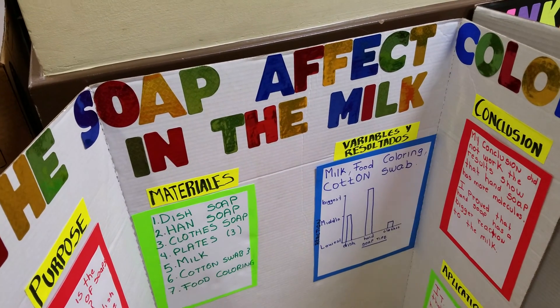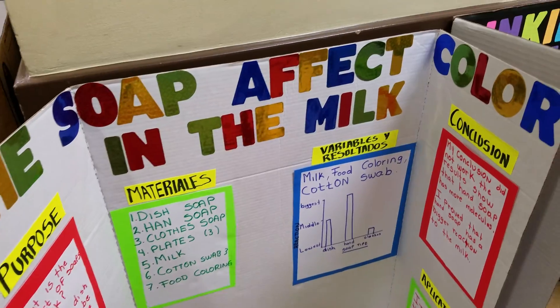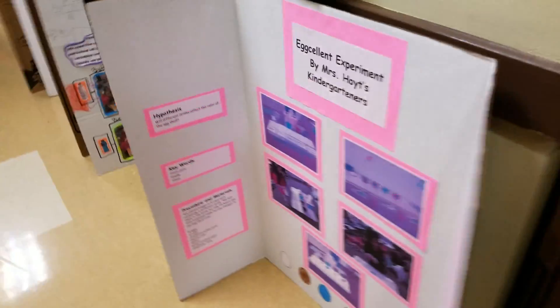This project is titled the soap effect in the milk. Are these K through 5th? Yes, or 96 — some of these are probably from first and second graders. Yes, first and second graders. That's right.